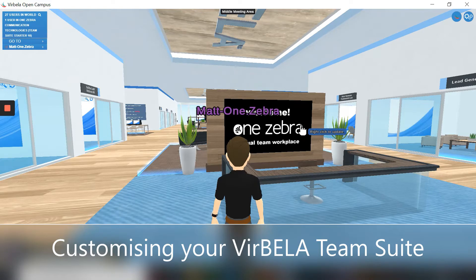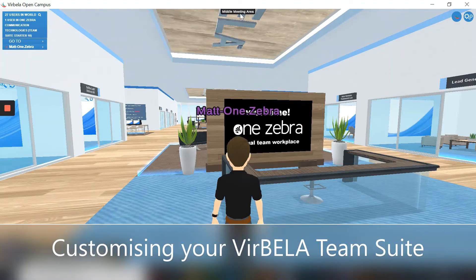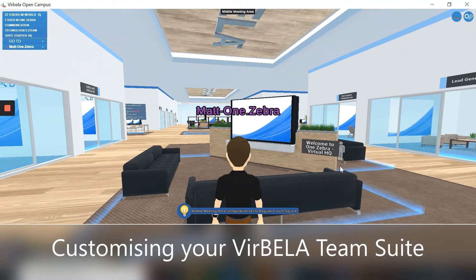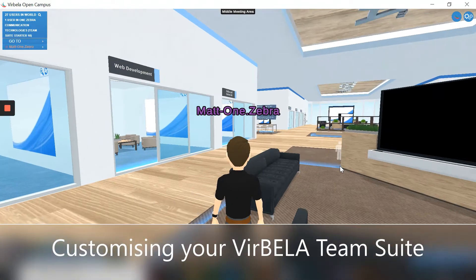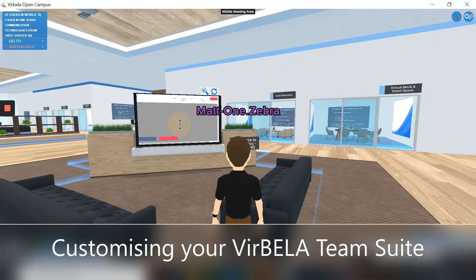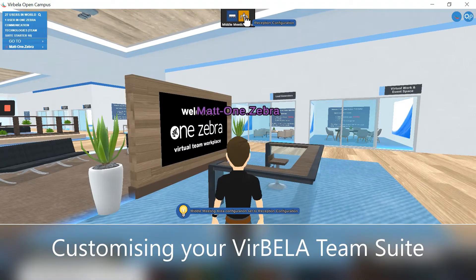What I want to show you today is how you're able to customise your workspace to your requirements. So this right here is actually an image, so I can change that image to be whatever I want it to be. I can change that from a reception desk into a seating area, and that's then got an interactive web board there that I can use and put various different information on — an image or a video perhaps. My preference is to keep that as a reception desk.